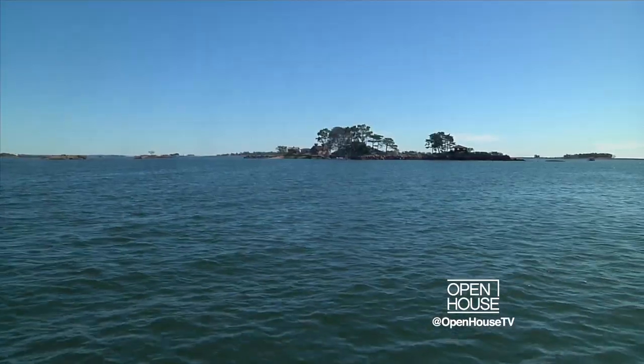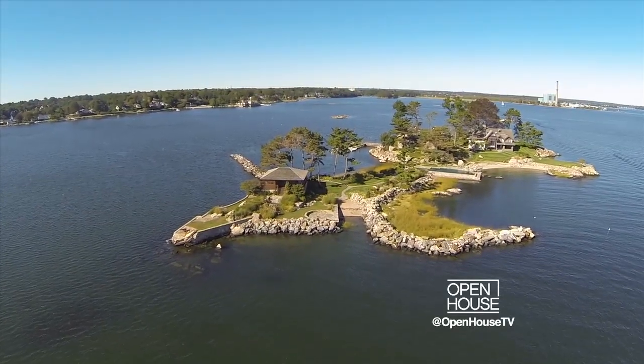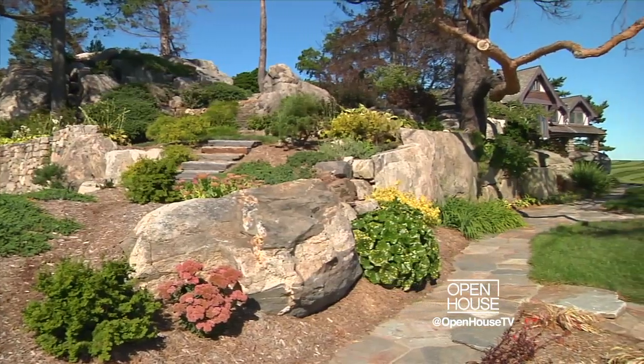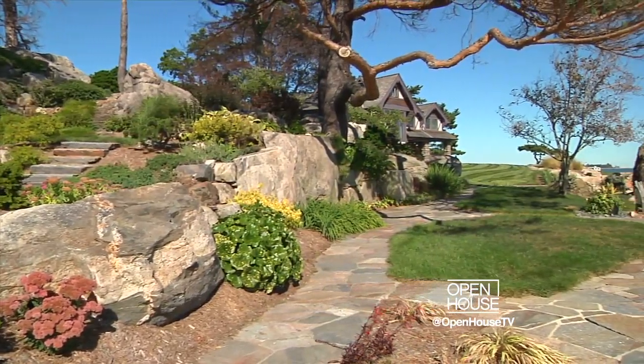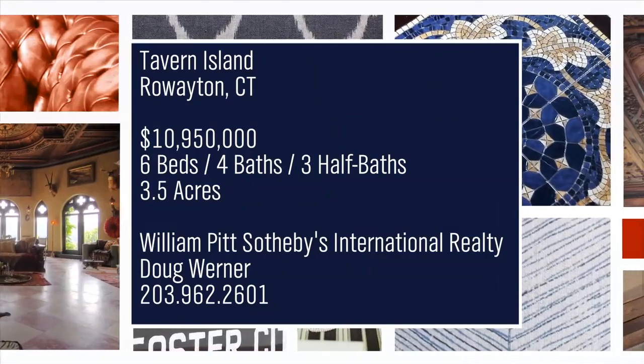About an hour outside of New York City, we're taking you to Tavern Island — an enchanting, historic, and private property near Rowayton, Connecticut. You have year-round access to this island oasis via a separate mainland property. This extraordinary setting is truly unique and it's the first time it's hit the market in over 30 years.